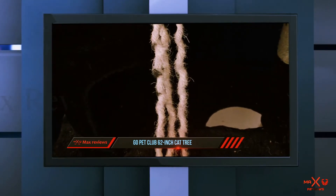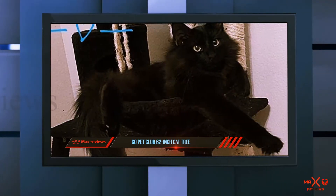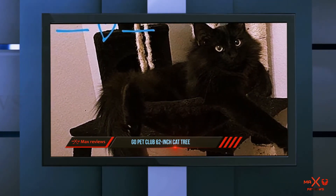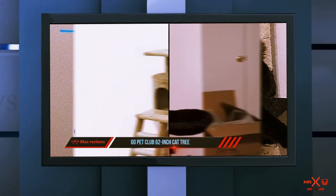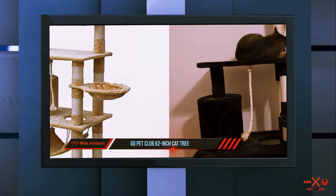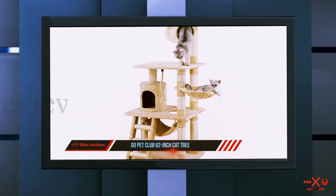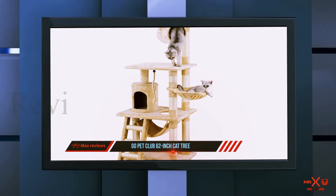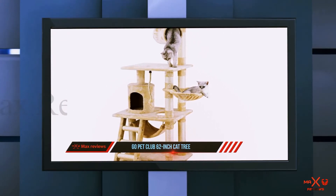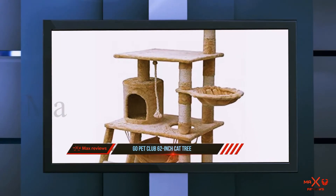It's so sturdy that it accommodates two to three full-grown cats playing and wrestling with no signs of wobbling. It's covered with faux fur to ensure your large cat feels warm and cozy. With a slightly reduced footprint of 26 inches wide by 19 inches long, this unit will not occupy much space in your home, but if you've got plenty of space you can always add the ramp.